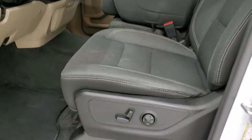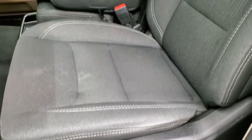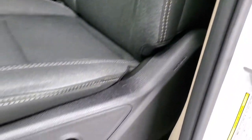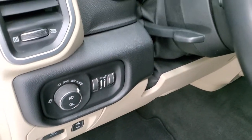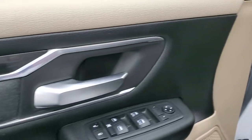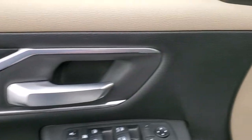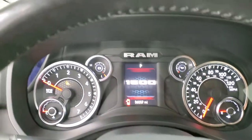Inside, the Big Horn Level 1 package gives you the gray cloth interior. There are no rips or tears on the seats — they are in nice shape. You get a power driver's seat with lumbar, factory floor mats, auto headlamps, power pedals, tilt and telescopic steering wheel, power windows, power locks, power mirrors, cloth bolsters on the doors, and the wood grain trim. We'll hop inside and check out the miles, radio, and everything that this truck has to offer on the interior.